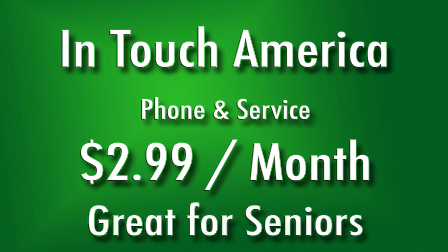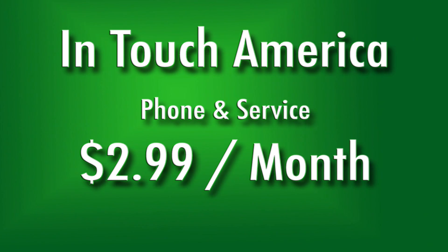seniors and for those needing an emergency cell phone. InTouch America has improved its $2.99 a month wireless phone deal, says Jasmine Mahdi of InTouch America. Our $2.99 national plan is the lowest pricing plan in the country.